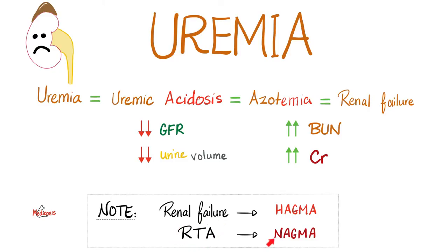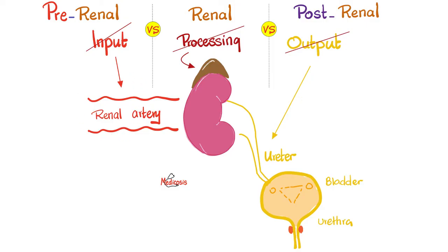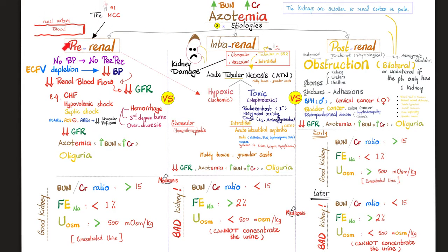Acute kidney injury has three types — pre-renal, intra-renal, and post-renal — and three stages. In pre-renal azotemia, the problem is before the kidney, such as decreased kidney perfusion; do not blame the kidney. So far, the kidney is good: the BUN-to-creatinine ratio is greater than 15, FENa is less than 1%, and urine osmolality is greater than 500 — all good signs.